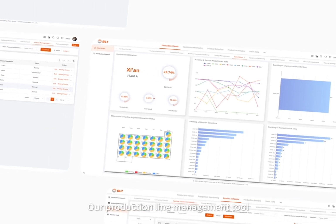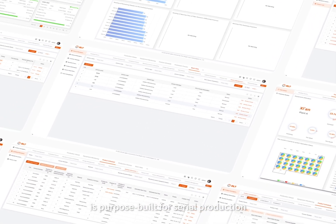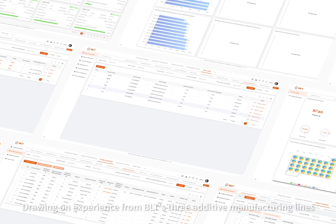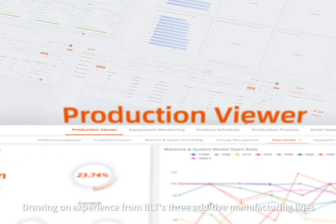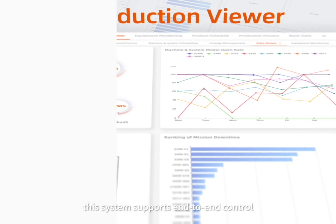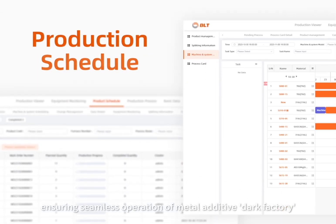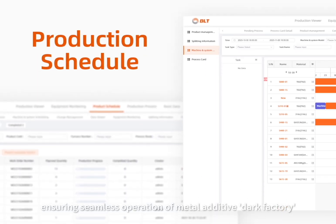Our production line management tool, BLT MES 2.0, is built for serial production. Drawing on experience from BLT's three additive manufacturing lines, each with hundreds of machines, this system supports end-to-end control for annual outputs exceeding a million parts, ensuring seamless operation of a metal additive dark factory.